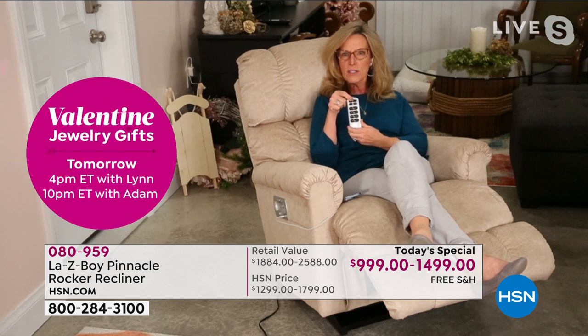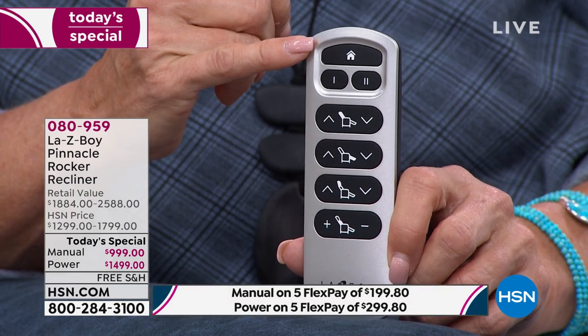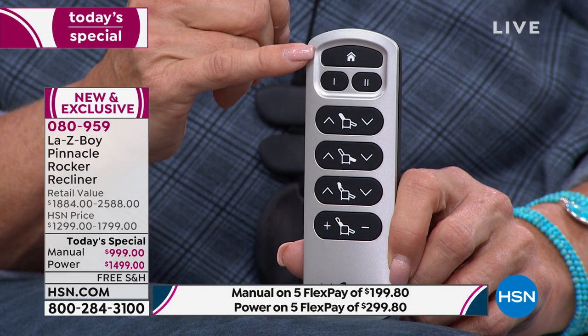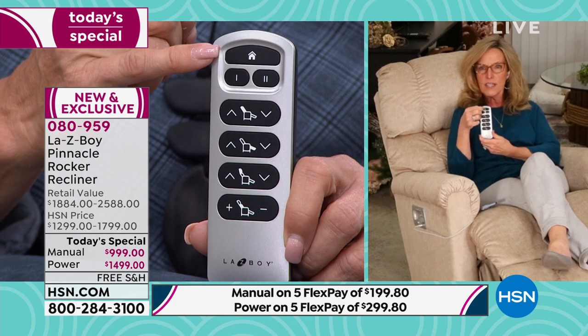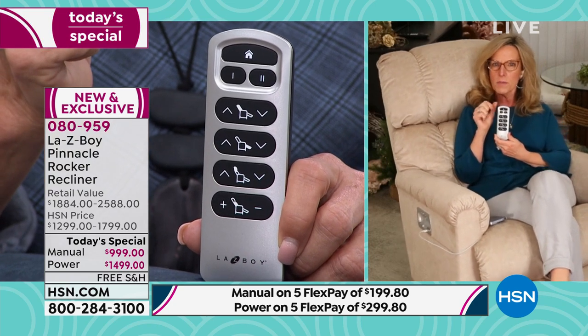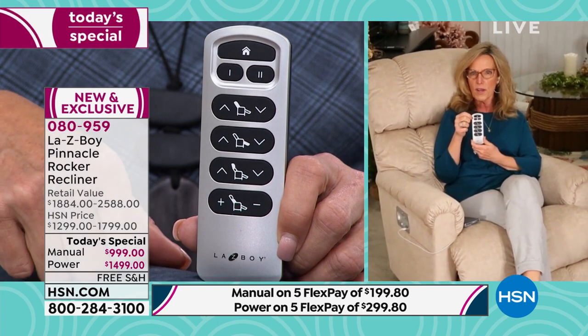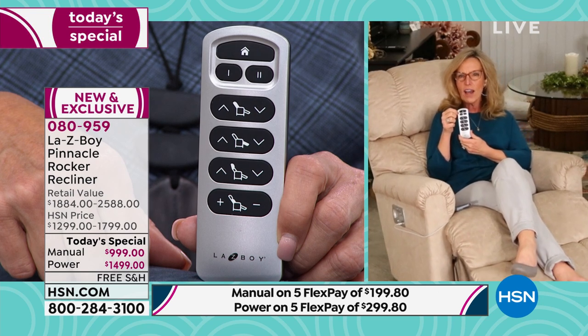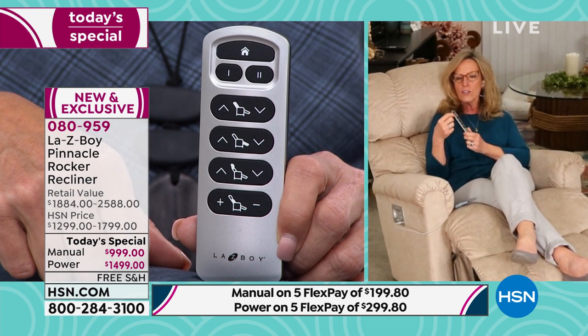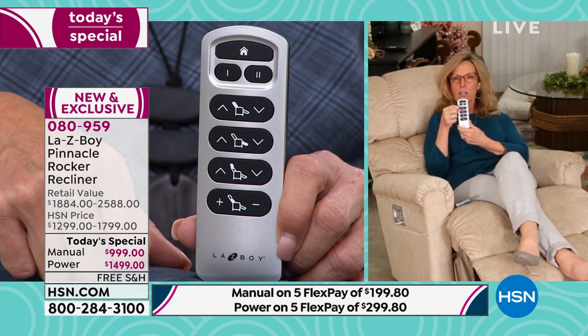There's a little house right at the top of this wireless remote — designed and engineered exclusively by La-Z-Boy, all patented. That little house is your home button. So you can see I'm reclined now and it takes me back to a full upright seated and rocking position. I can also set two memory positions — memory number one is how I love to sit in my recliner to watch television, read, or hold a conversation.